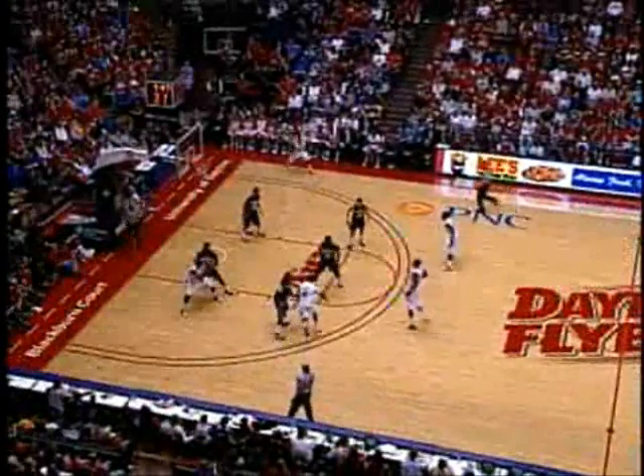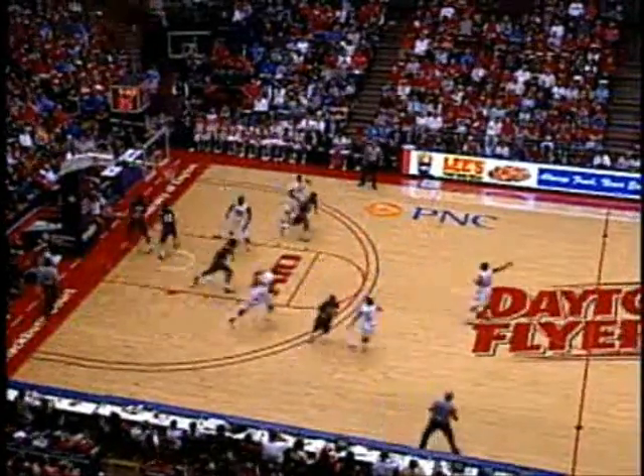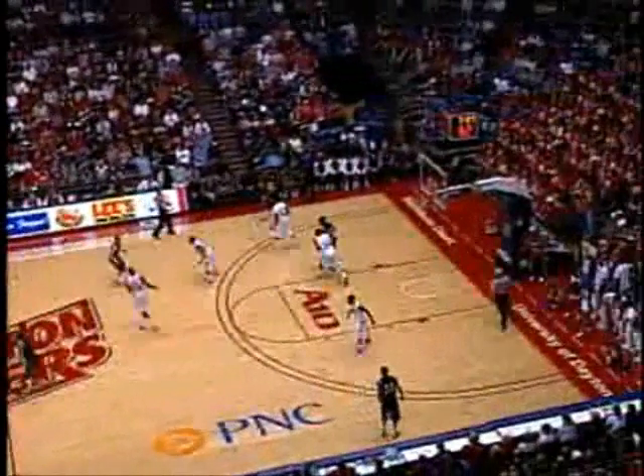4-39. Flyers look inside — Devin Searcy. Searcy trying to back in, puts the ball up and in over Dining Thompson. And Dayton leads it by 17 again, 56-39.